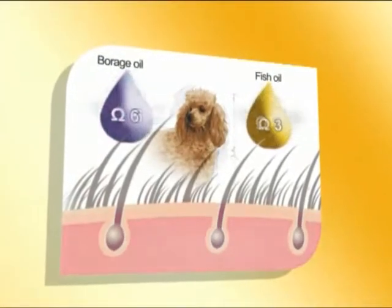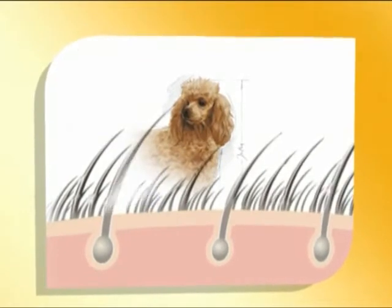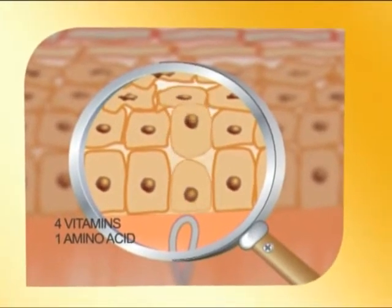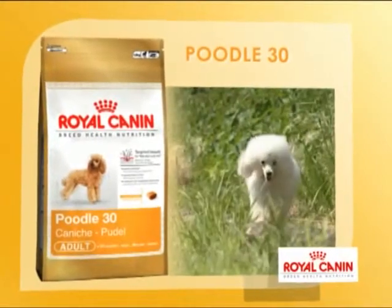The balanced combination of borage oil and fish oils helps to prevent skin irritation while optimizing the natural shine of the coat. Furthermore, a complex of five nutrients — four vitamins and one amino acid — strengthens the efficiency of the skin barrier. Poodle 30, the tailor-made nutrition for the poodle.